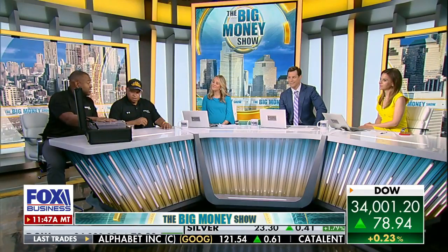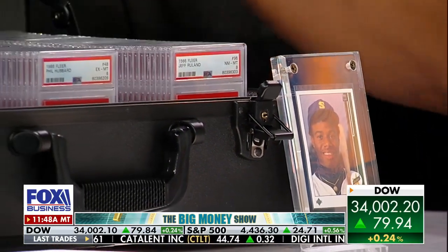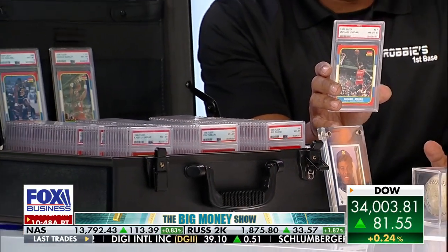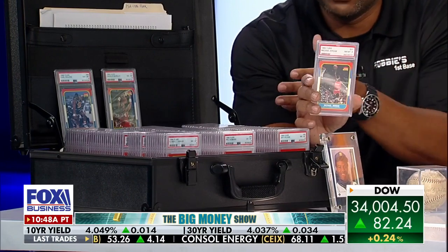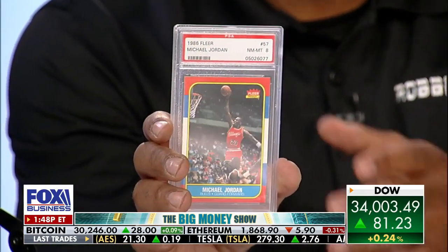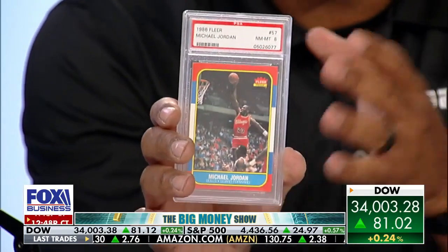This right here is an '86-87 Fleer basketball set. It features the rookie card of Michael Jordan. That's a big card. This card's a big deal. To have this set completely graded by PSA — huge. This is about a $25,000 set. This card is the card of this last generation of collectors. This is the '52 Mantle for the previous generation of collectors. This is the card that everybody wants.